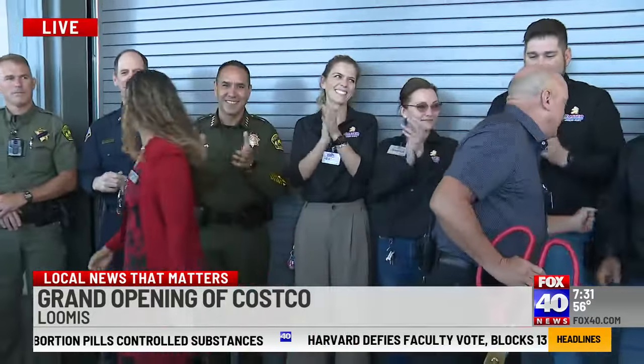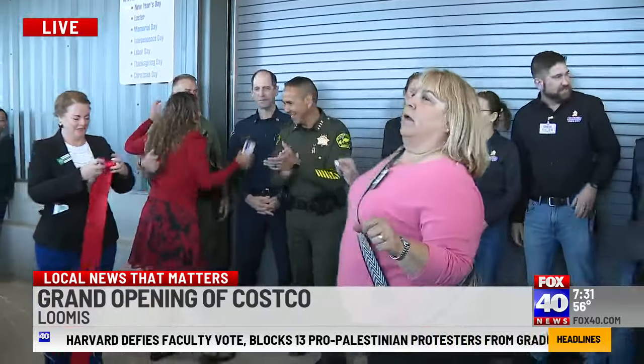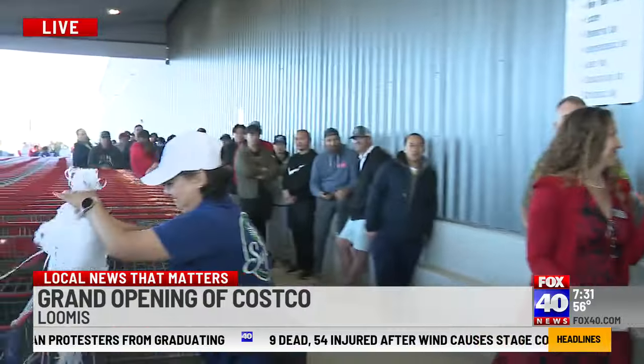If the camera pans over here, you'll be able to see the line, and it goes almost all the way around the building. That's why they're also doing traffic control in that area, especially if you live off of Taylor Road this morning.